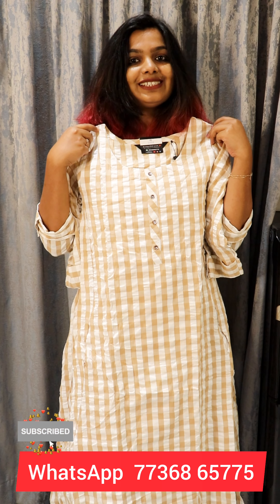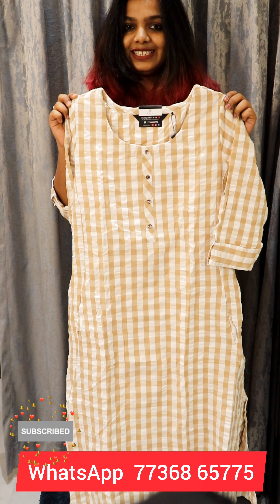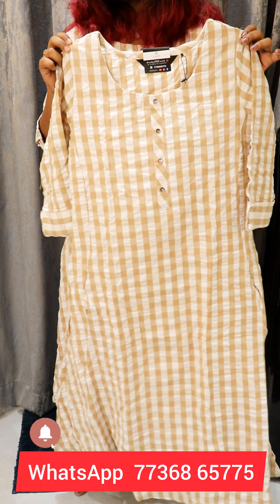Then we will go to our video. This is our pattern. I am going to open it. We are going to have a nice length. We have a 3/4 sleeve. We have a main highlight. We have a pocket on both sides. We have a few buttons.